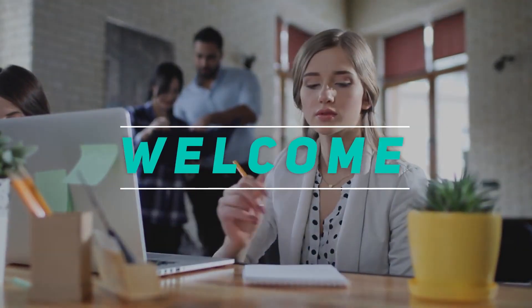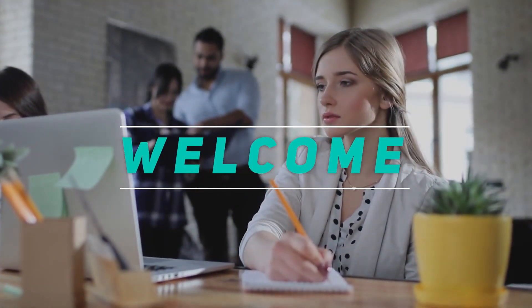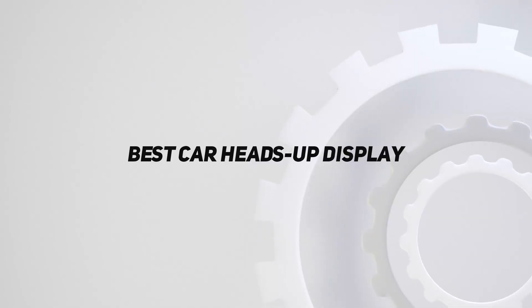Hey, welcome back to my channel. In this video, I'm going to talk about the top 5 best car heads-up displays.